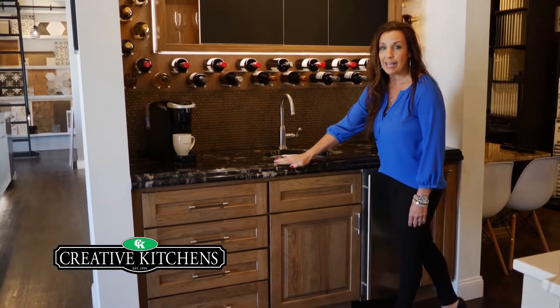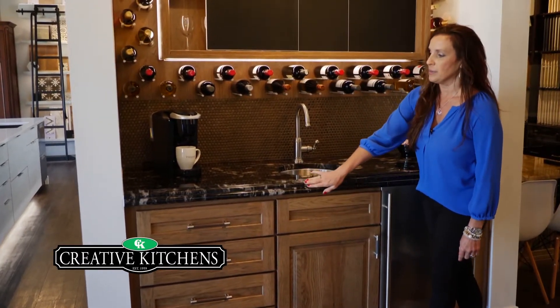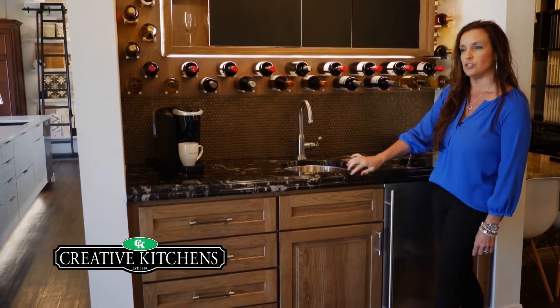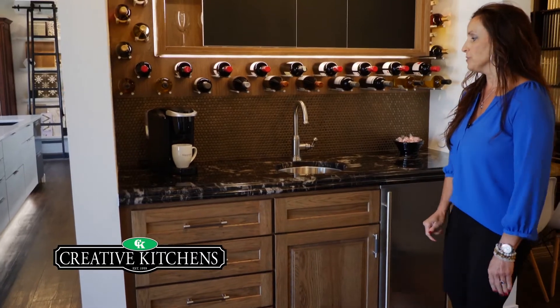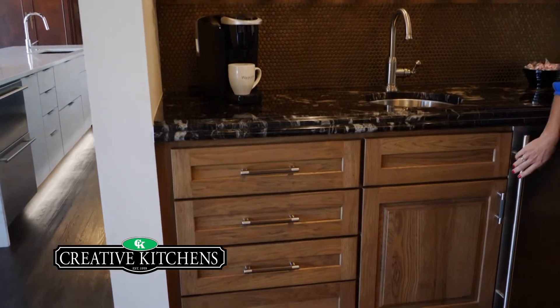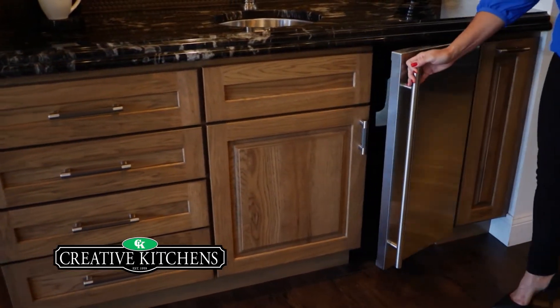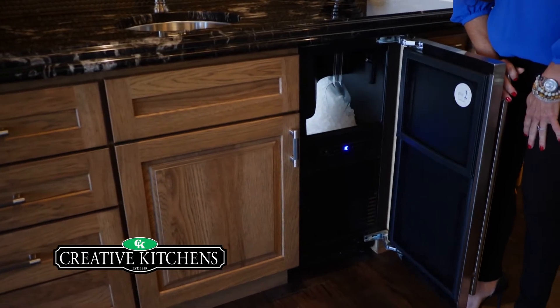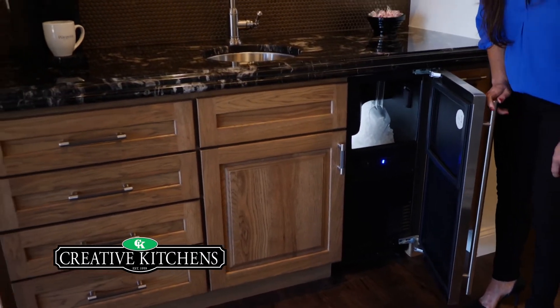Our granite is Titanium Black at six centimeters, so you can do these cool edges — a more traditional edge, some funky chiseled edges, or a straight mitered edge which is more contemporary. The wood is hickory in a traditional stain. But a favorite feature of everybody's is our nugget ice maker for all those Sonic ice and Chick-fil-A ice addicts. This is what you want.